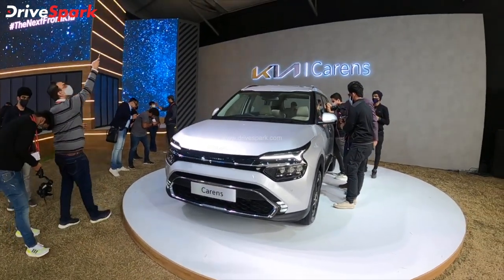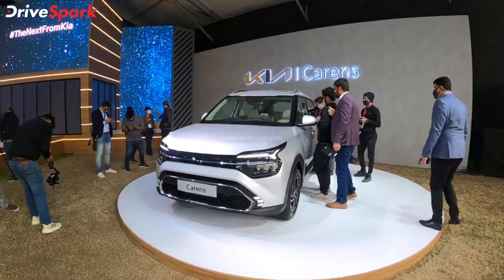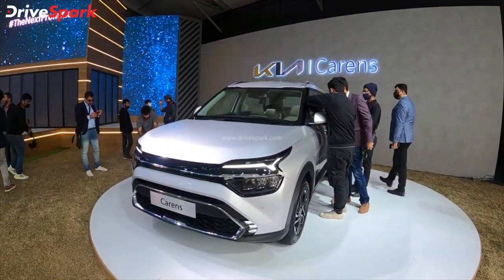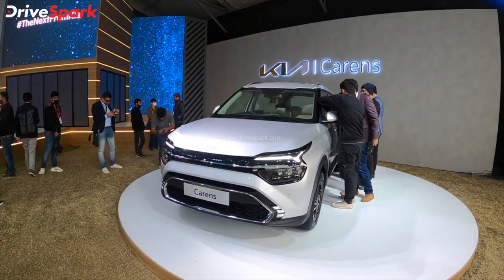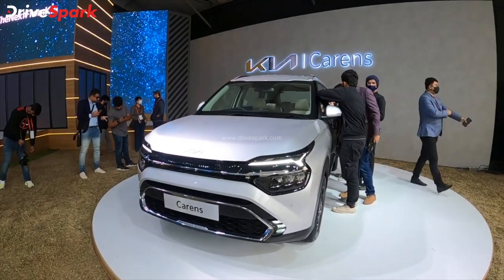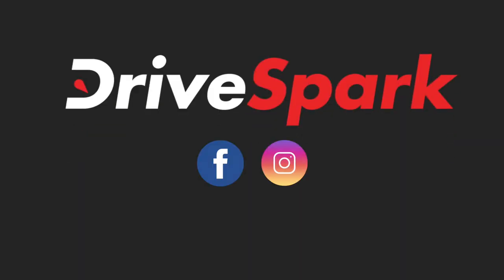This is the 4th Kia product in the Indian market. If you have any questions, leave them in the comments section. Please like and share, and subscribe to the Karnada Drive channel. This is Bhardwaj signing off. See you in the next video.